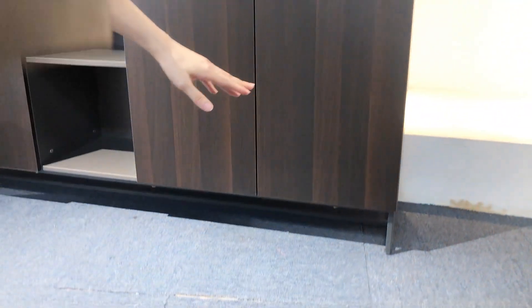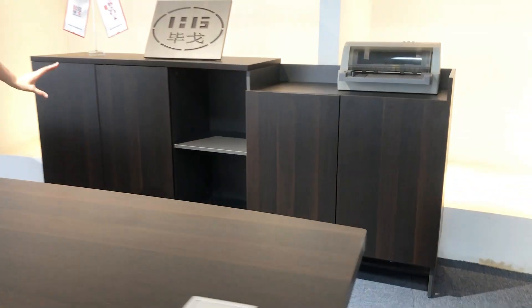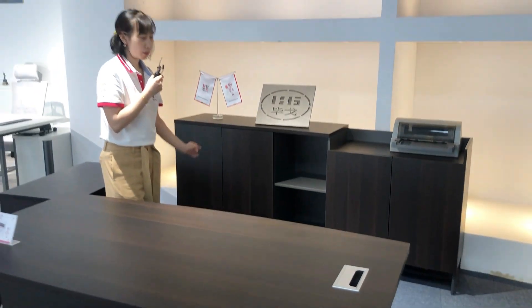Under the cabinet there is a steel leg. And if you don't want the steel legs, we can change the design and make it all melamine.